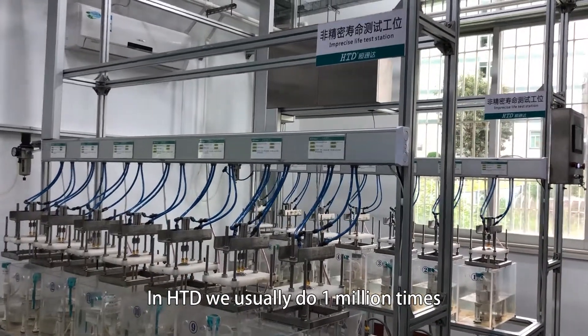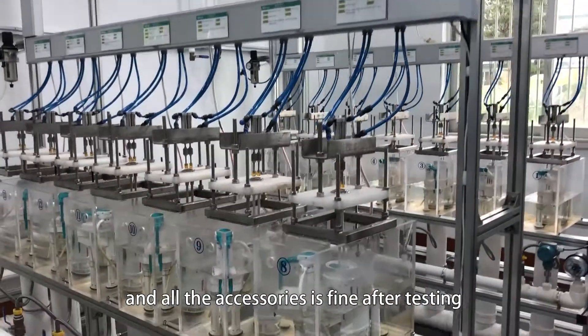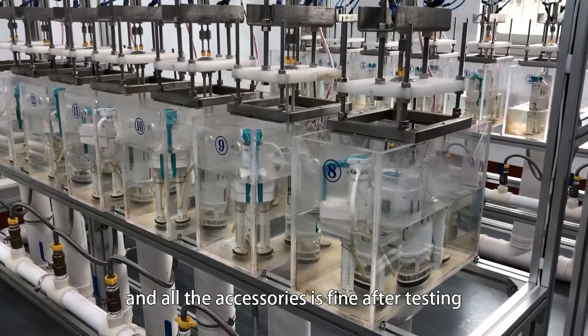In HTD, we usually do 1 million cycles, and all accessories are good after testing.